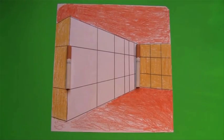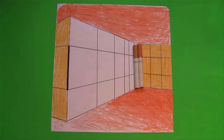Look at the size of these two cigarettes. Got it? They're the same size.